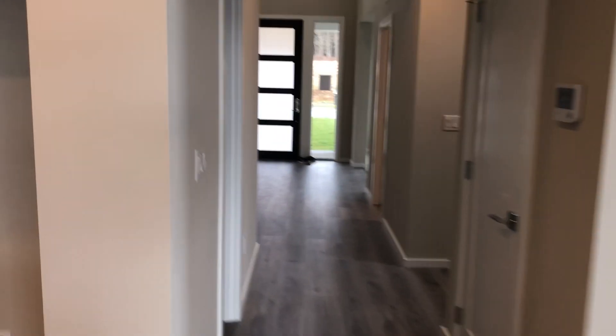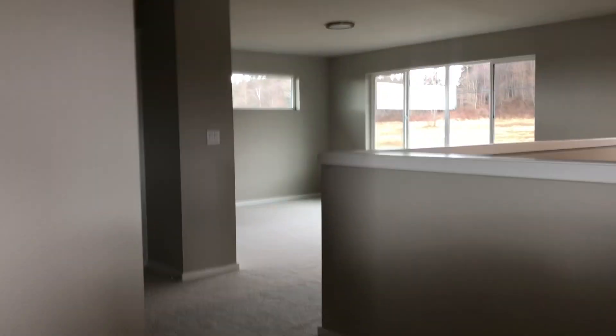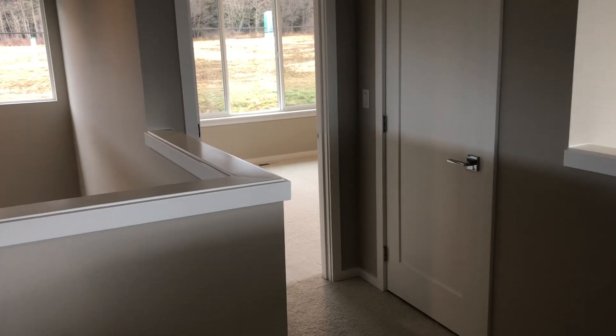I'm going to take you upstairs. Take a look at that beautiful window. The natural lighting that Mainview provides with our windows is almost unmatched in what I've seen here on the Puget Sound, or anywhere in Washington state.